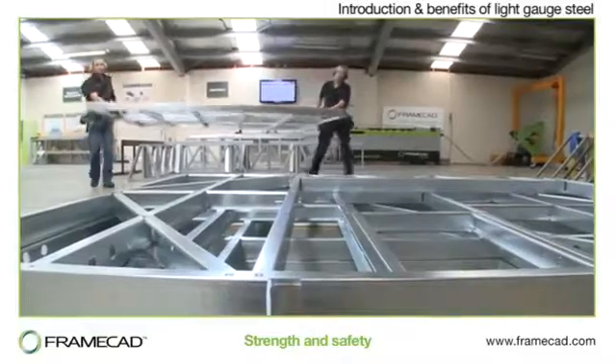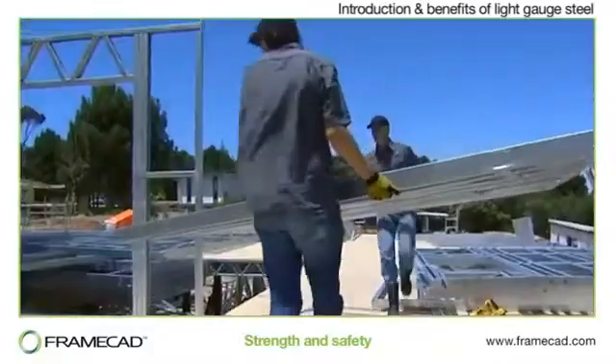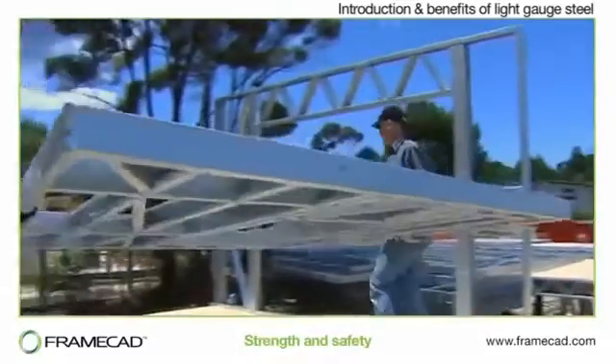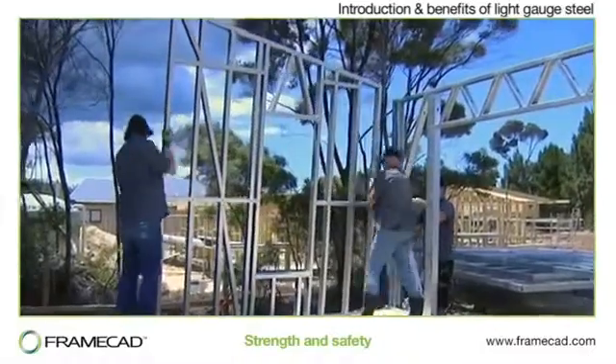And because the frames are so light, they're much easier to transport and handle. Light Gauge Steel frame buildings offer greater protection in severe winds, even up to hurricane force. They are structurally more secure and safer in earthquakes. Steel is non-combustible, rot-proof and insect-proof.